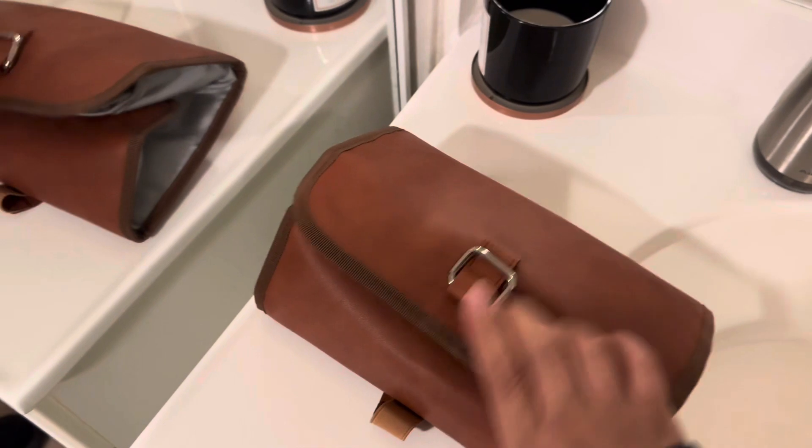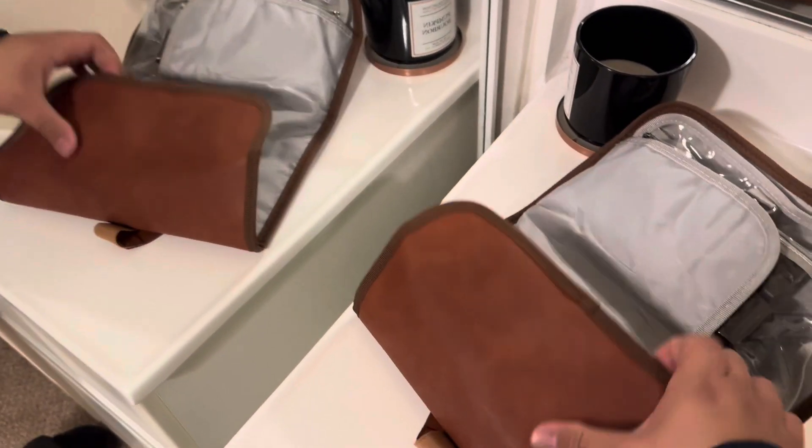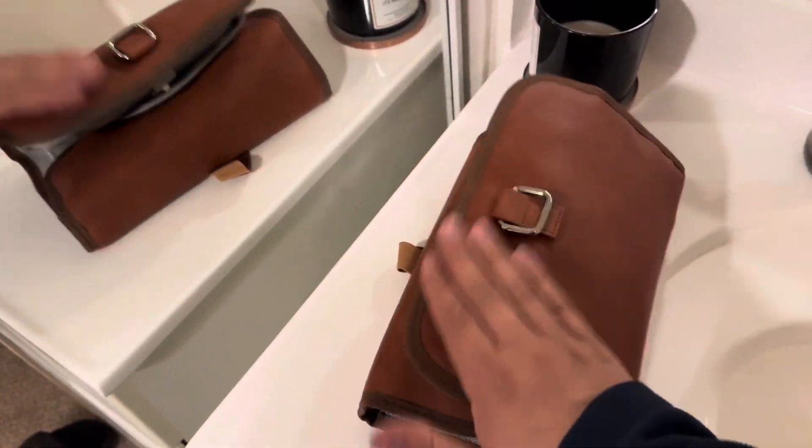Really cool toiletry bag for men. My wife and I both put our stuff in here just to save space and have everything conveniently in one place. I highly recommend you pick yourself up one.